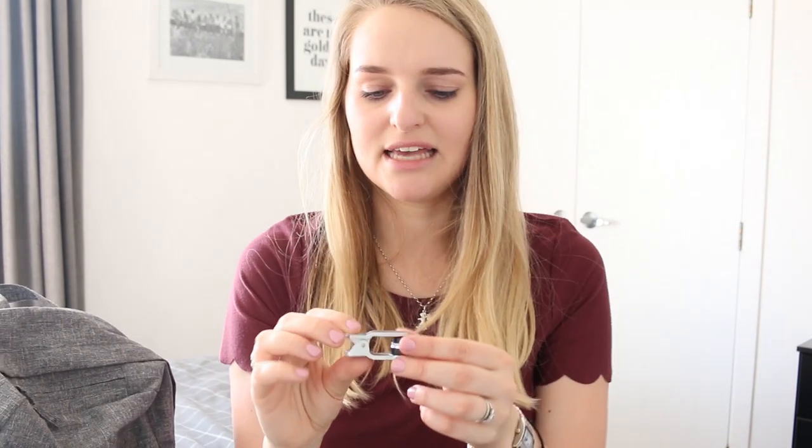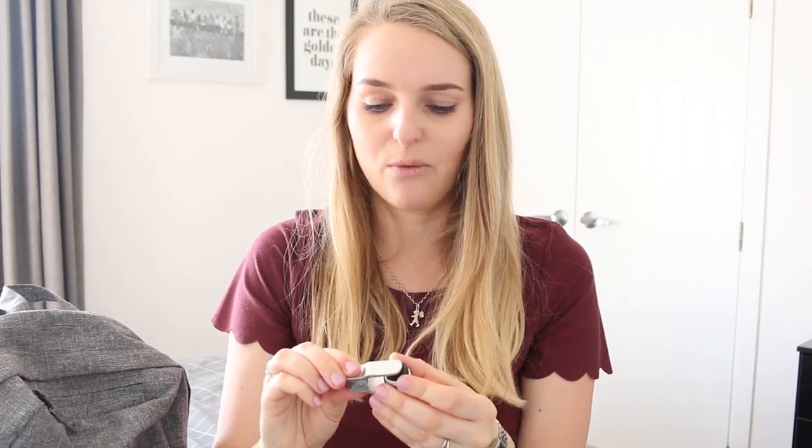I also have a little bag filled with a bunch of different technology things. I have a portable power bank so I can charge any devices on the go. This thing here is actually a camera lens — it pops out, you clip it onto your phone, and this is a wide angle lens.